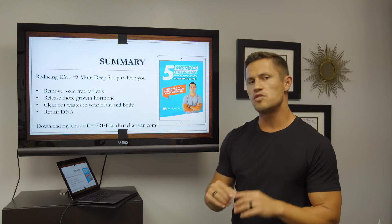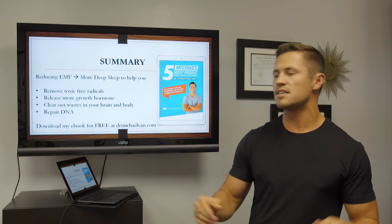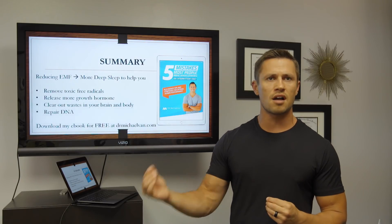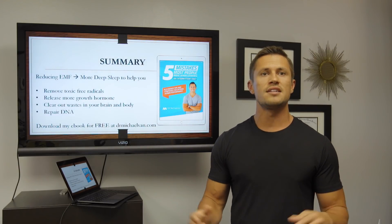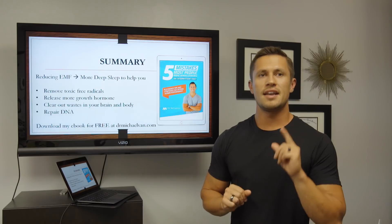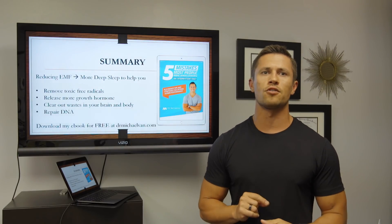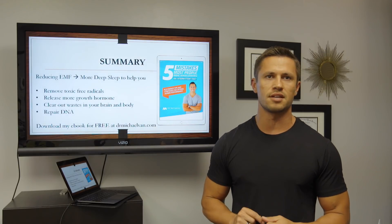If you want more awesome lifestyle hacks, feel free to go to my ebook and check it out at drmichaelvan.com — it's completely free. Stay tuned for the next episode of Deep Sleep Optimization, where we're going to take this one step further to help you optimize your deep sleep.